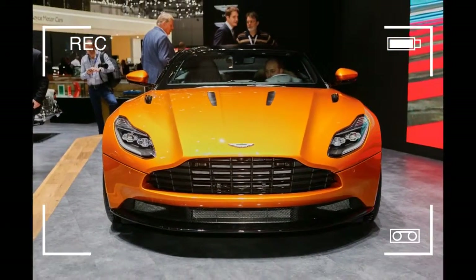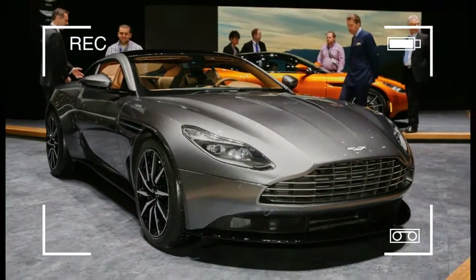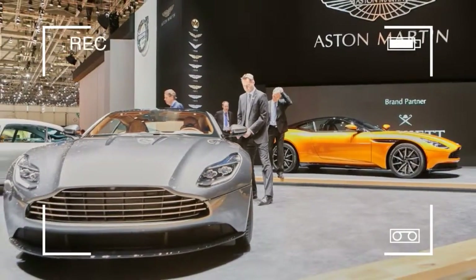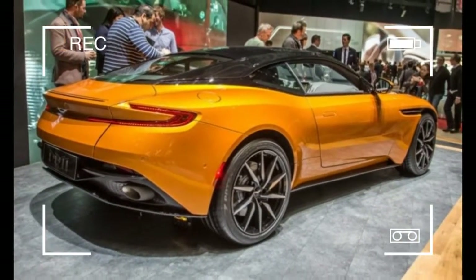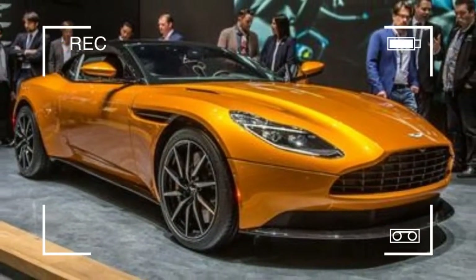Other interior details include headrests embossed with the Q logo and a zapper blue four-piece luggage set. Sadly, the DB11Q's striking color combo is burdened by its wheels painted in zapper blue. To our eyes, that is a styling faux pas, detracting from the DB11Q's otherwise gorgeous looks.